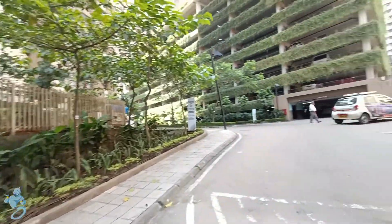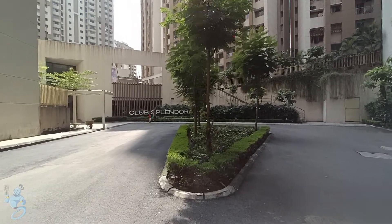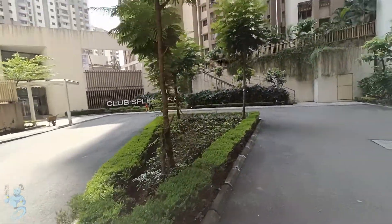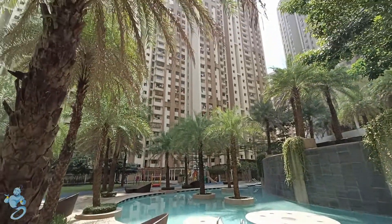As we move ahead we have a clubhouse over here as well. This is the Club Splendora clubhouse, exclusive for Splendora residents, with 31 plus amenities including the gym, swimming pool, multi-purpose hall, indoor games area, and much more.